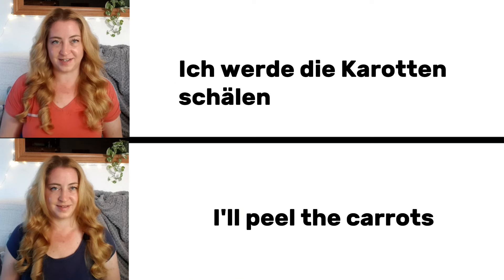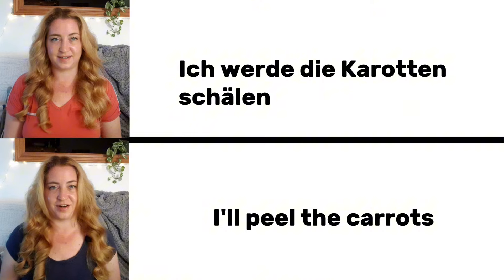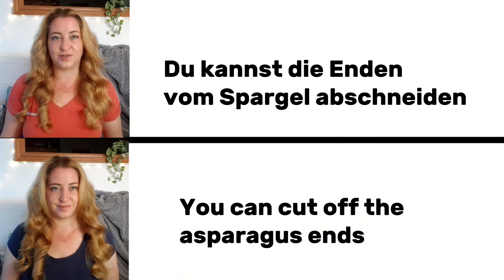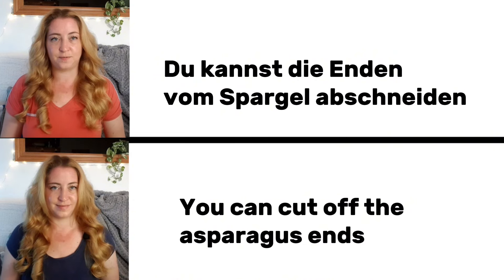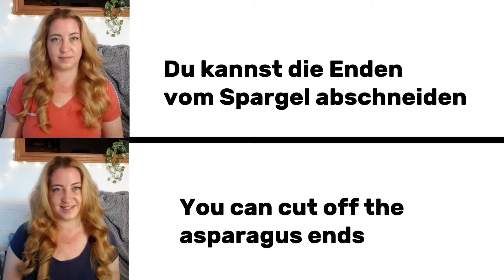Ich werde die Karotten schälen. I'll peel the carrots. Du kannst die Enden vom Spargel abschneiden. You can cut off the asparagus ends.